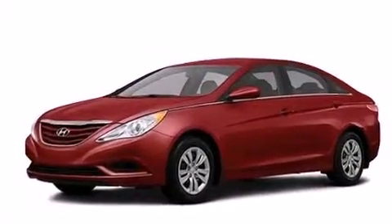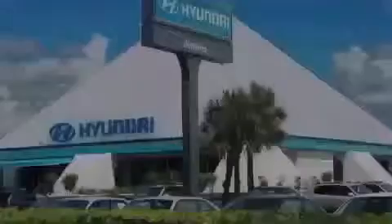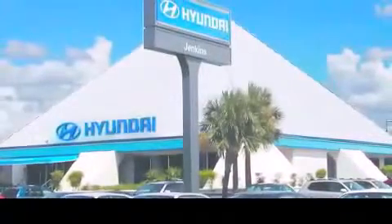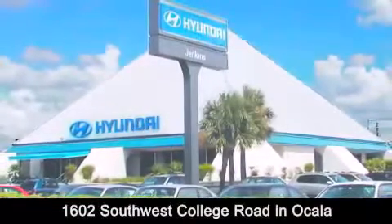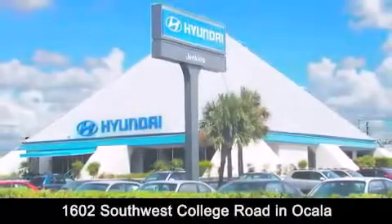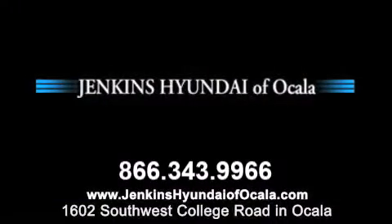Contact us today and schedule your opportunity to see this automobile in person. Jenkins Hyundai of Ocala is conveniently located at 1602 Southwest College Road in Ocala. Contact us to find out about our financing specials or visit us at jenkinshyundaiofocala.com.